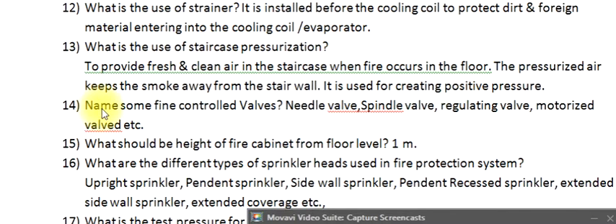Question 14: Name some fine control valves. Needle valve, spindle valve, regulating valve, motorized valve, etc.